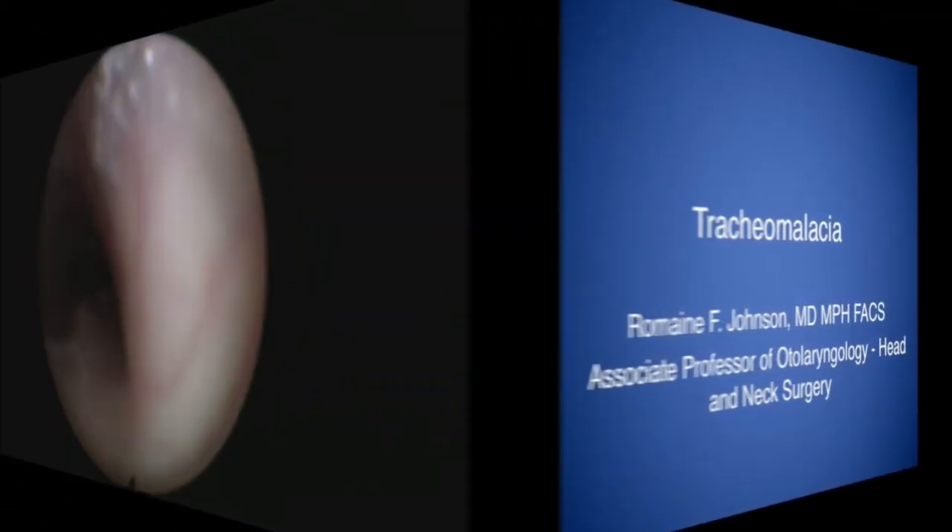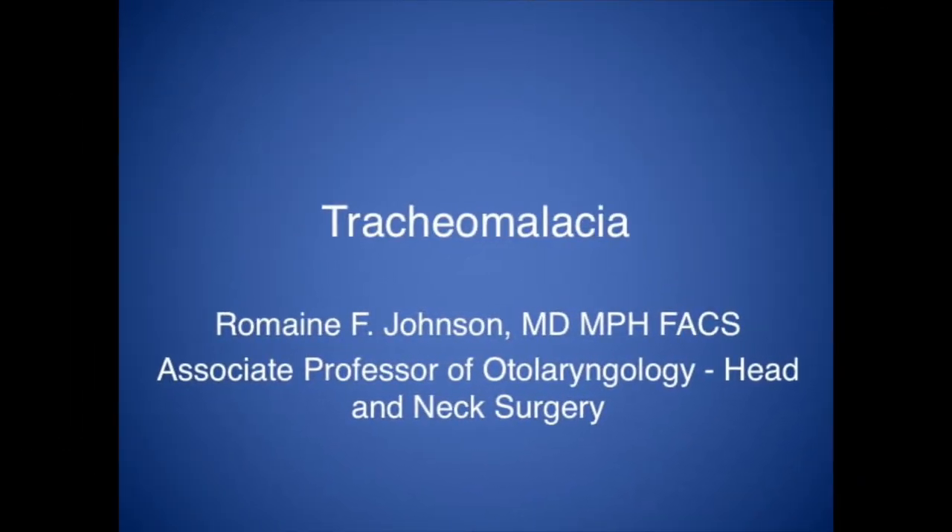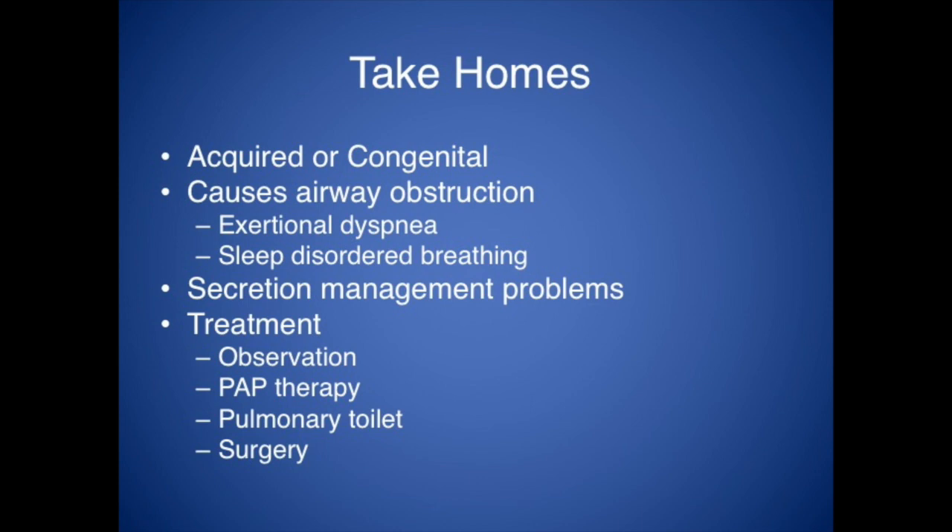So just some quick take-home points on tracheomalacia. It could be acquired or congenital. It usually causes airway obstruction and secretion management issues. Treatment options include observation, CPAP, and pulmonary toilet.